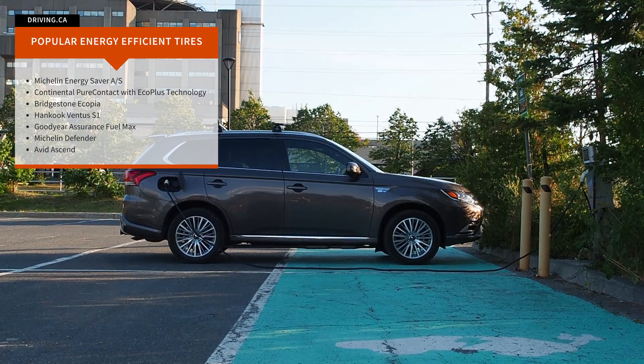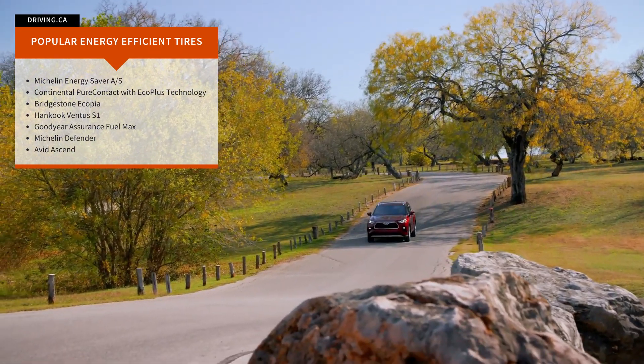Here are some energy efficient tires to get you started looking around. I'm Justin Pritchard, thanks for watching.